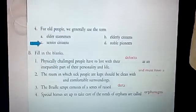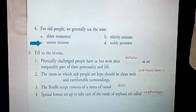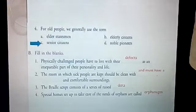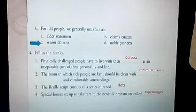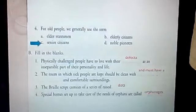Fill in the blanks. Physically challenged people have to live with their defects as an inseparable part of their personality and life. The room in which sick people are kept should be clean and must have comfortable surroundings. Now children, there is a mistake in your book — please make this correction. The Braille script consists of a series of raised dots. Special homes set up to take care of the needs of orphans are called orphanages.